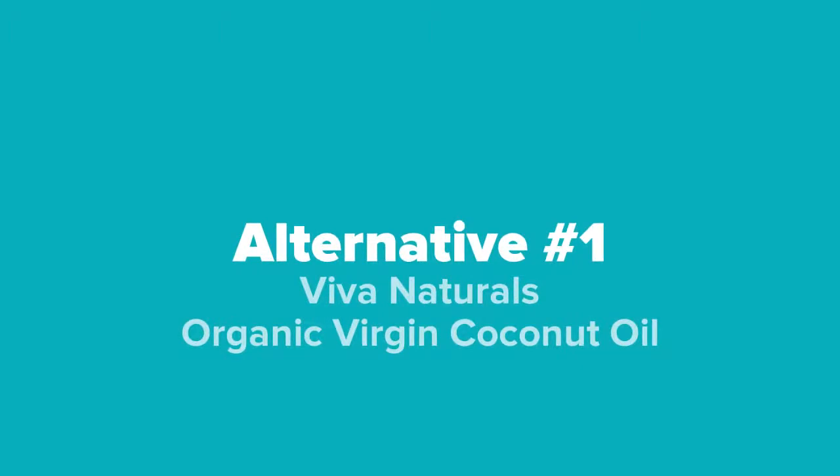The first olive oil alternative we're going to show you today is the Viva Naturals Organic Virgin Coconut Oil.